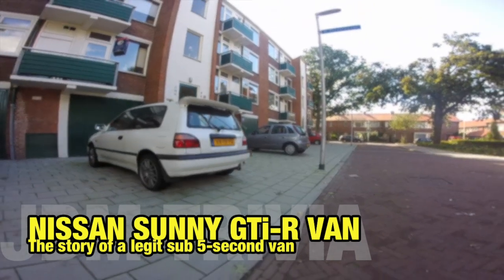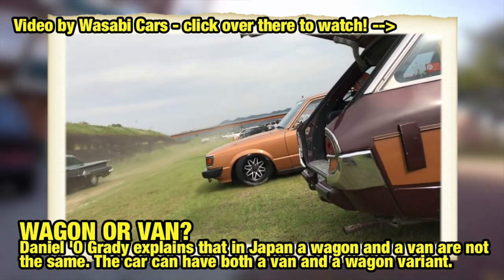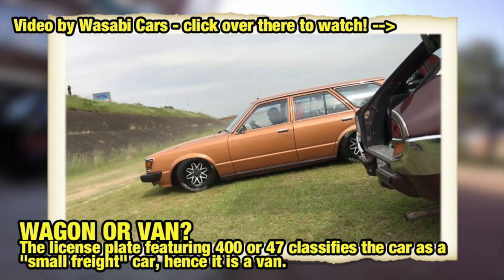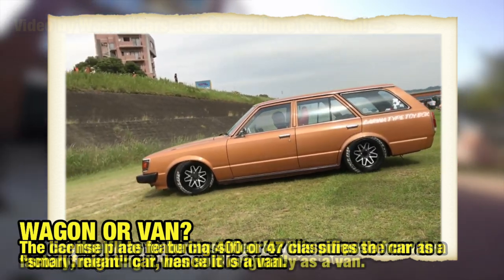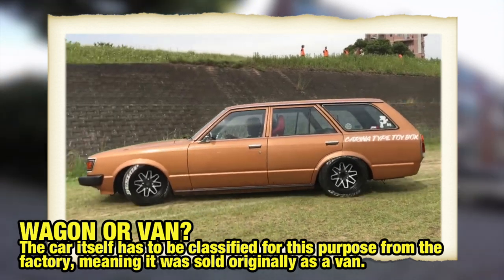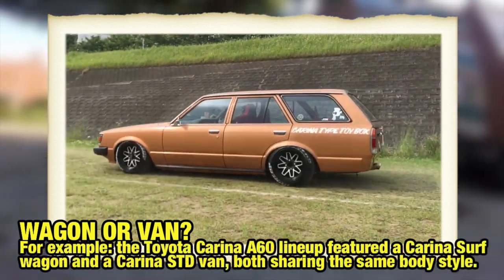Welcome to another Bombay video and my name is Art. The story of today starts with the Wasabi Cars video in which Daniel O'Grady explained the difference between a van and a wagon in Japan. According to Daniel, it's not just the same car placed in a different tax bracket, but the car actually has to qualify to certain standards to become a van.